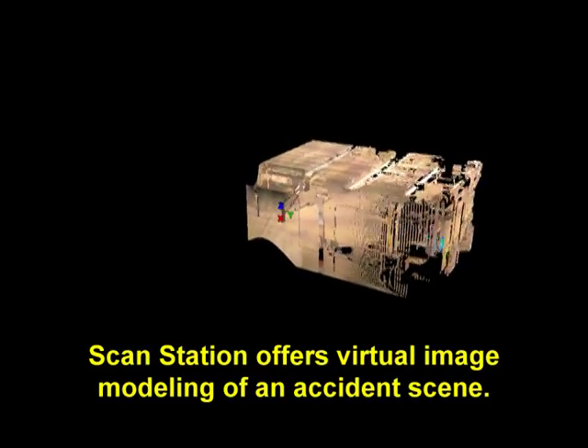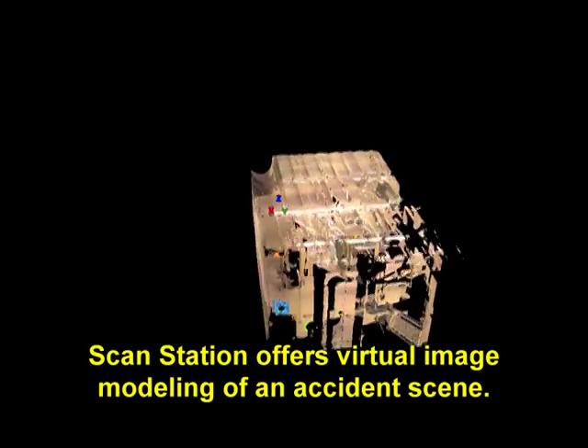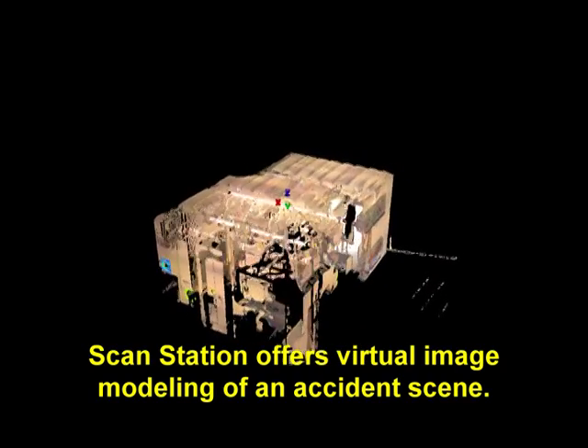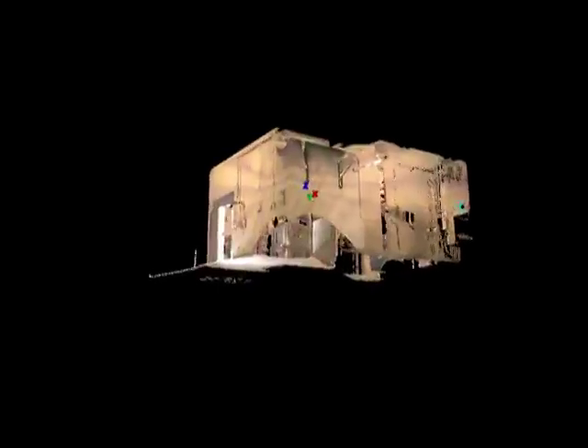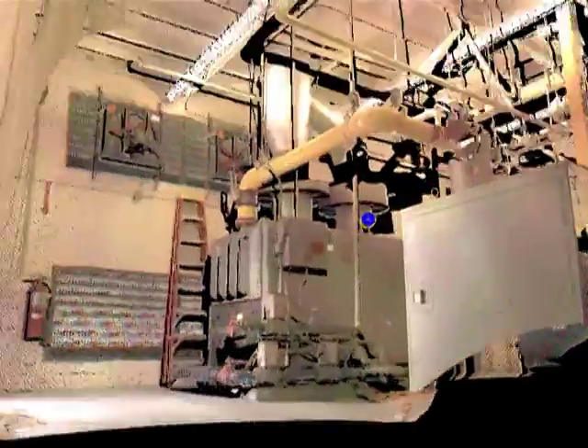The scan station can accurately describe any part of an accident scene and can perfectly model vehicle crush with the utmost detail. This scene was surveyed inside a room, but you can view it from both inside and outside once it's been surveyed from inside the room. Note the detail of the ladder and the fire extinguisher in the room.